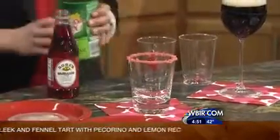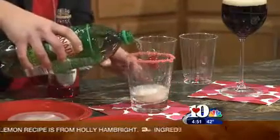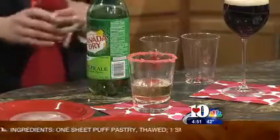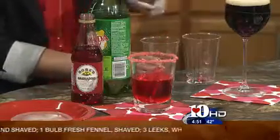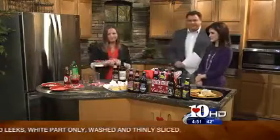And then you just take ginger ale and do kind of like a fun Shirley Temple. Just some grenadine, top it off with some cherries, and there you go. Great options — kids would love that for sure.